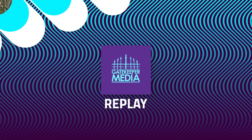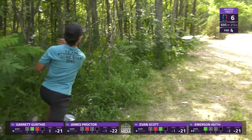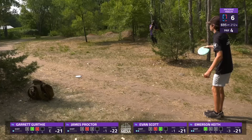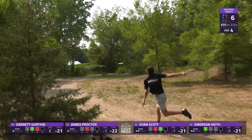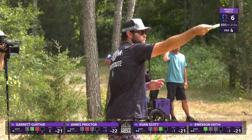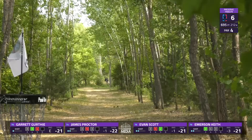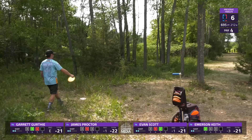Hopefully Garrett will be looking straight down that gap, and you don't see drives like that often on this hole. Emerson with an errant first but a pretty good forehand swing, breaking in front of the backside trees to earn a third shot. Evan goes with the Buzz and hits the gap very successfully — threw it to just the angle he wanted. James goes with something pretty similar, catches something late on the left side but will take it — going to have a circle two look for birdie.